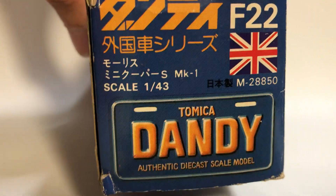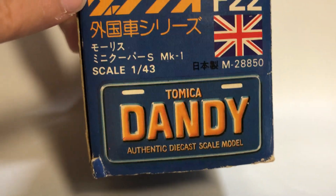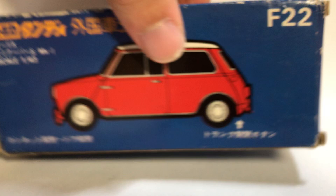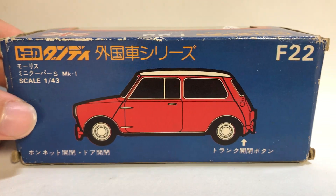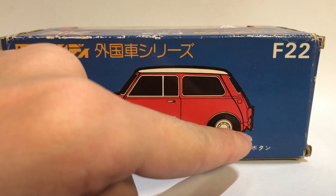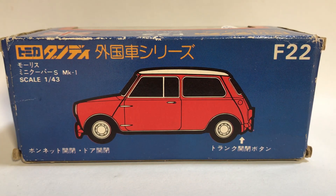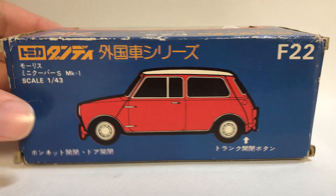This is really cool — the side says Dandy really big and we have the flag again. This logo and F-22 are on the back. We have a picture of a red Mini Cooper, and there's a button for you to open the boot. It's really cool — Mini Cooper MK1 right there, 1 to 43 scale.